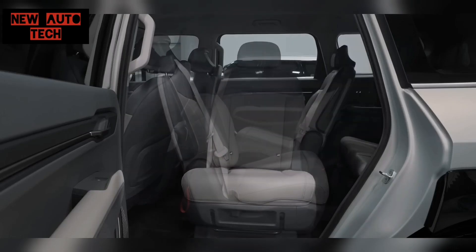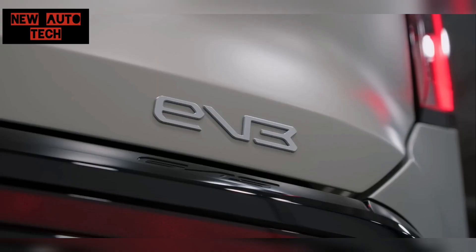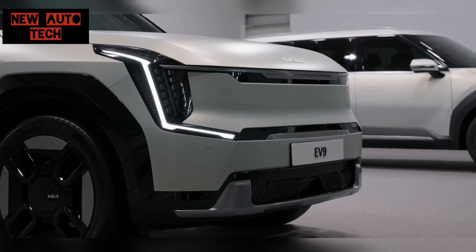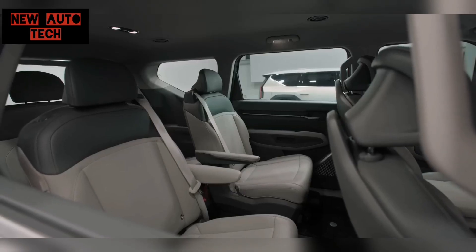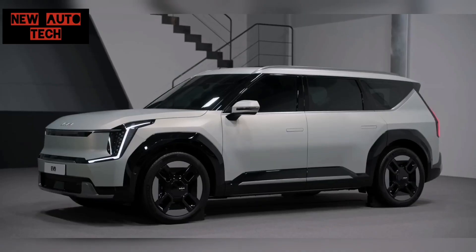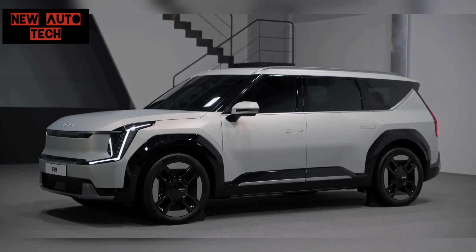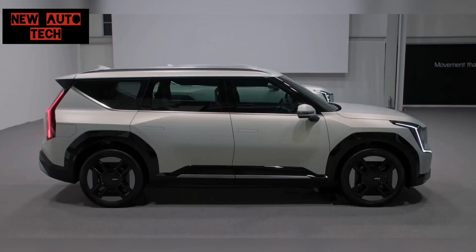Now let's explore the spaciousness of the EV9. Open the trunk and you will be amazed by the sheer size. There is even additional boot space underneath, and the third-row seat folds automatically while the second-row seats can be easily folded as well. Despite our usual hesitation toward large electric vehicles, the EV9's interior space is so generous that we are willing to overlook its size.